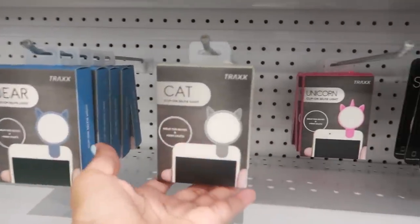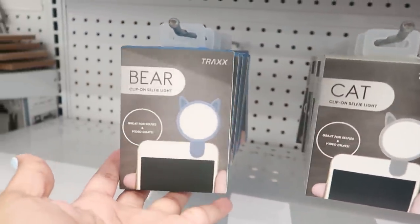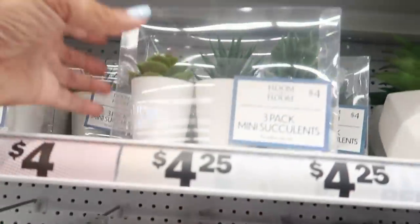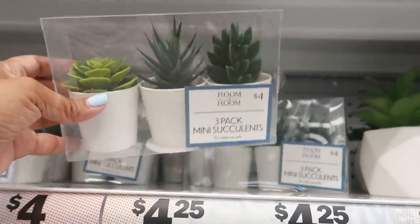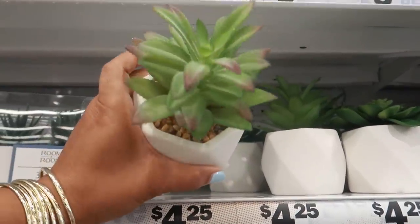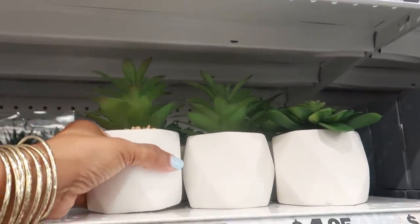They have selfie lights — even a cat selfie light, a bear, and a unicorn. Mini succulent packs are four dollars, and the individual ones are $4.25. There are different ones to choose from.